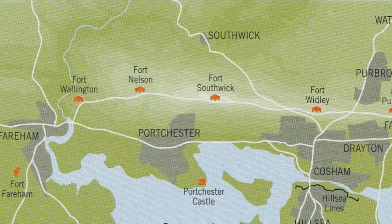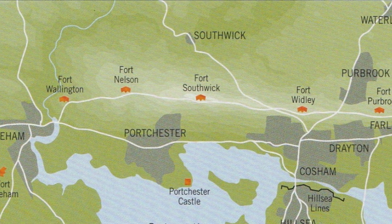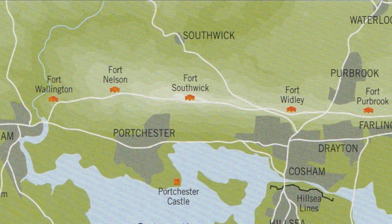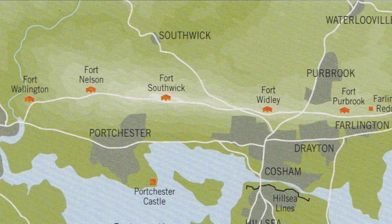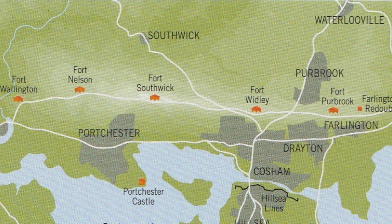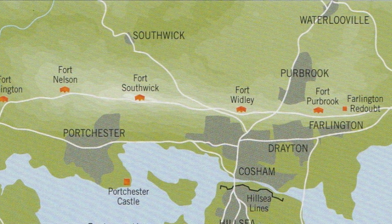Fort Nelson was just one of five forts planned to be built on Portsdown Hill. Construction of the forts was not supported by the public at the time, who derided the loss of what was considered recreational grounds. The annual fair held on Portsdown Hill was cancelled, and farmers who lost crops had to apply to local authorities for compensation.